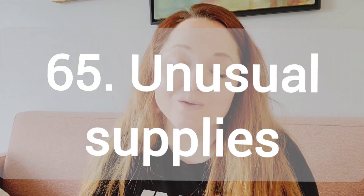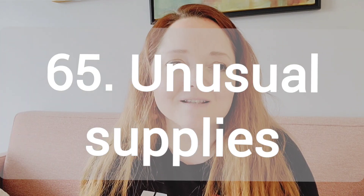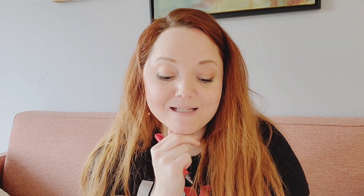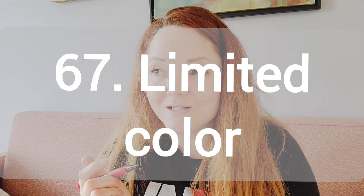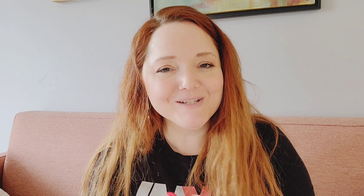Number 65, create art without your usual tools and supplies. So maybe go around your house and find other things you can paint with. Number 66, a limited supply art piece. So limit yourself to maybe one brush or just one palette knife. Number 67, a limited color painting. Limit yourself to maybe one or two colors.